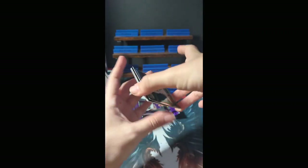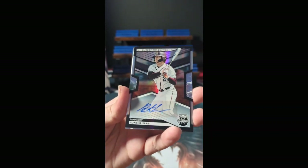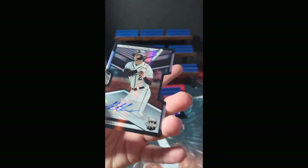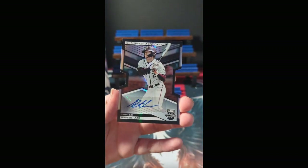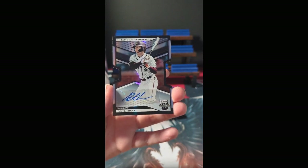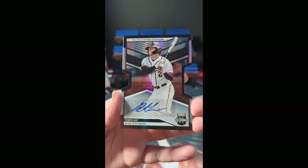Our first autograph is Hunter Haas — die cut, numbered 239 of 399 auto for Tampa Bay. Tampa Bay is held by Mr. Kevin H. Congratulations on your find there, Kevin.